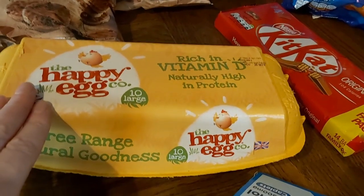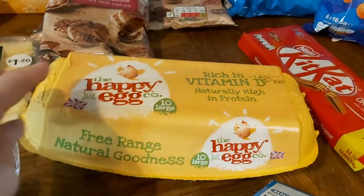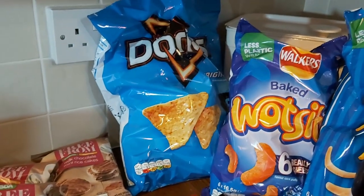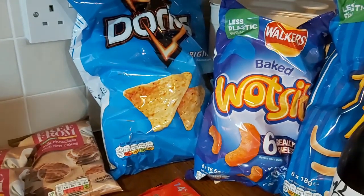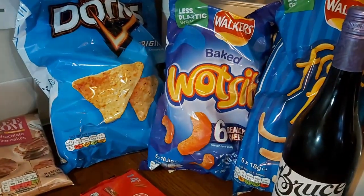Then some eggs — 10 free range eggs. Obviously I'm going to be doing the scotch eggs so I needed some extra eggs. I'm also going to be doing some baking because they hadn't got any of the gluten-free pancakes this week, so I'm going to have to make something else — maybe some kind of cereal bar.